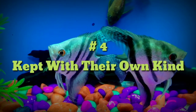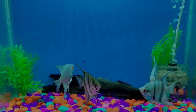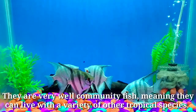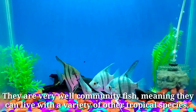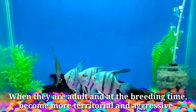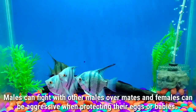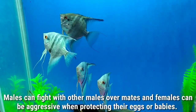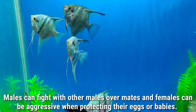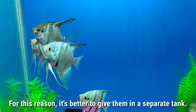Number four: kept with their own kind. Angelfish are very good community fish, meaning they can live with a variety of other tropical species. When they are adults and at breeding time they become more territorial and aggressive. Males can fight with other males over mates, and females can be aggressive when protecting their eggs or babies. For this reason it's better to give them a separate tank.